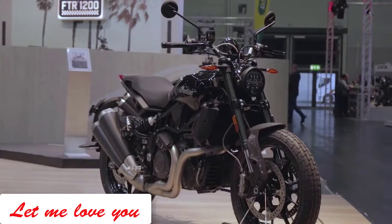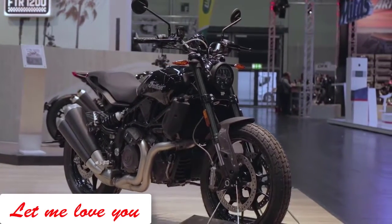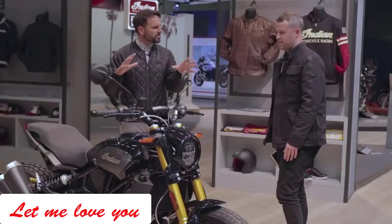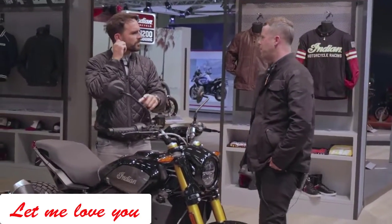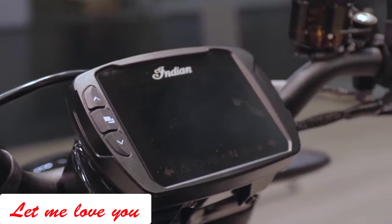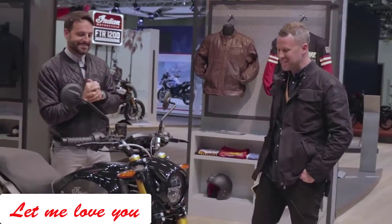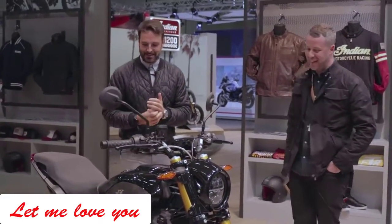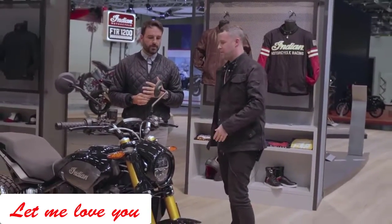They've made a great job of it — it's a beautiful bike. It's a 1200cc, 120 horsepower, which is going to be really interesting when you stack it against equivalent bikes in the market. It starts at eleven and a half thousand for the standard bike; this is the S version, so it's a bit more. It's got a TFT digital display, Bluetooth connectivity, and a USB connection — it's a super modern bike.